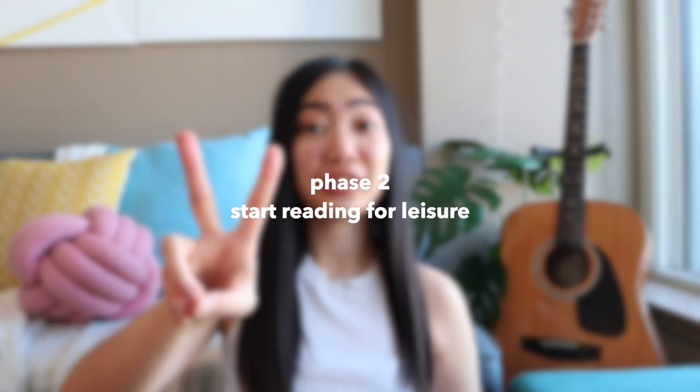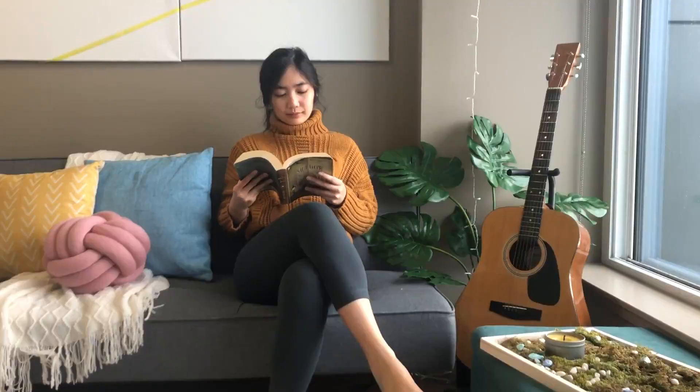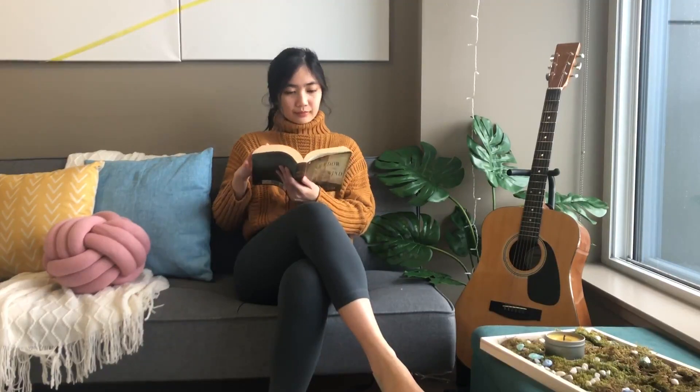Phase two is start reading for leisure — so it's not just something that you check off your list because apparently this is what billionaires do. I remember in that first year I would literally time myself listening to an audiobook because I was still at that stage of forcing it into my routine. That changed after around six months and I actually started to enjoy it. It became my first choice of entertainment.